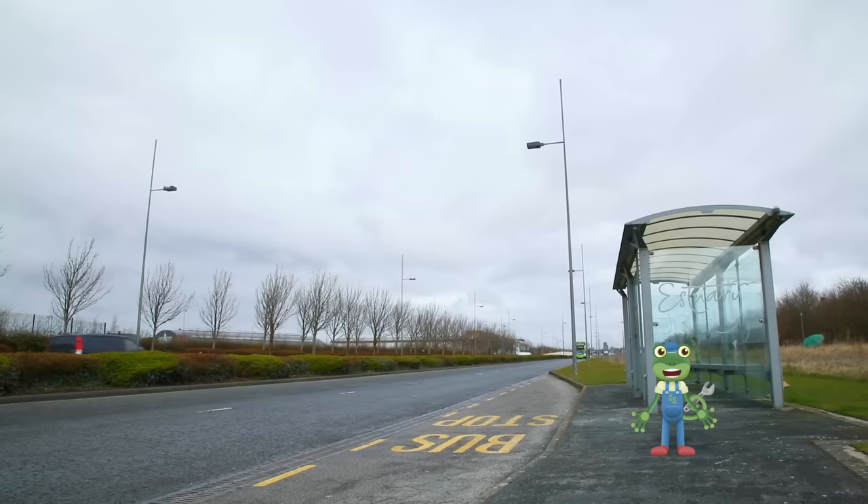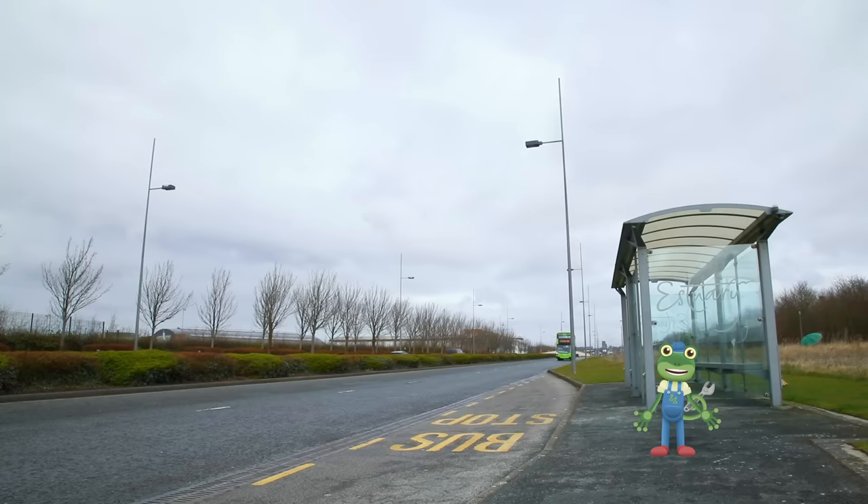I'm just waiting at a bus stop for the next bus to arrive. All you have to do to catch a bus is put your hand out like this and the bus will stop.